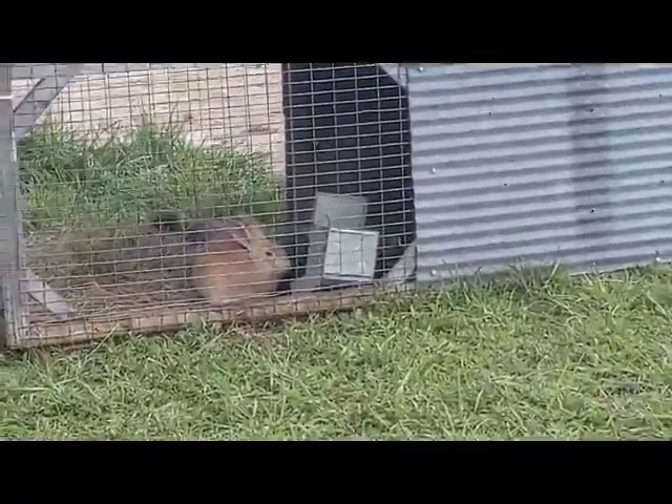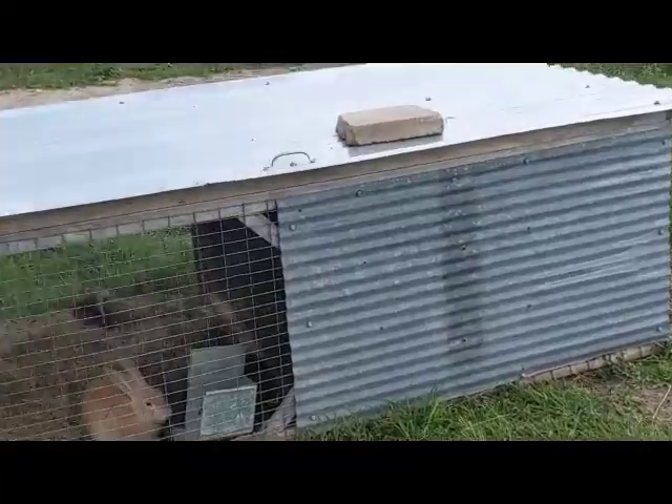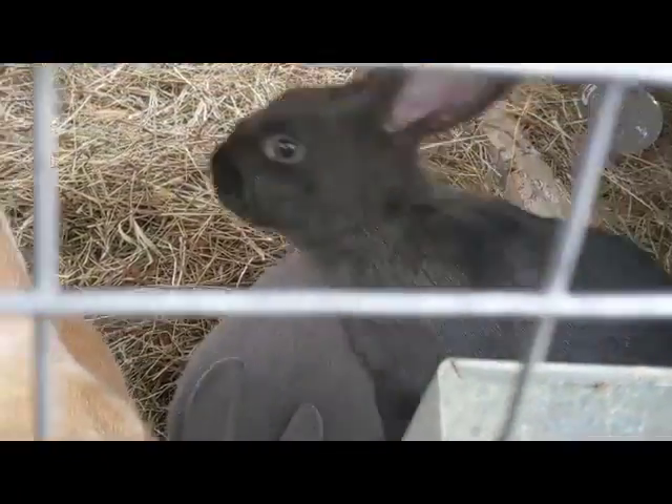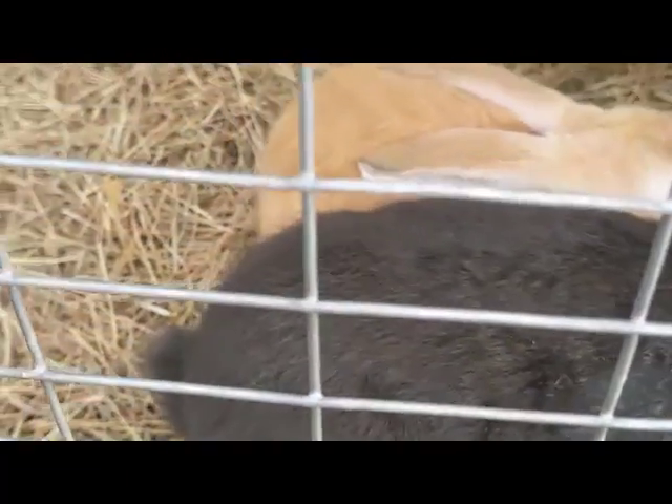This thing right here — this black one — was one of the ones that we had syringe fed. All of the ones that we did syringe feed, they all survived. We were going to get another one of them but they became too attached to that one.